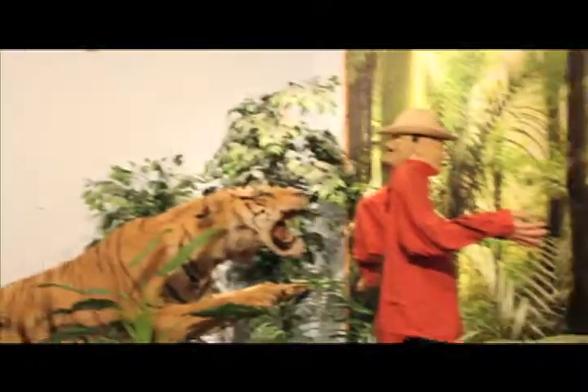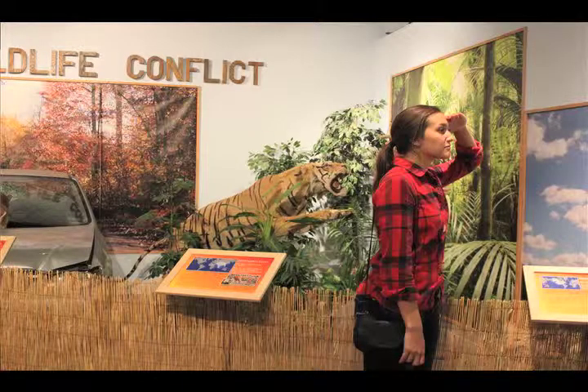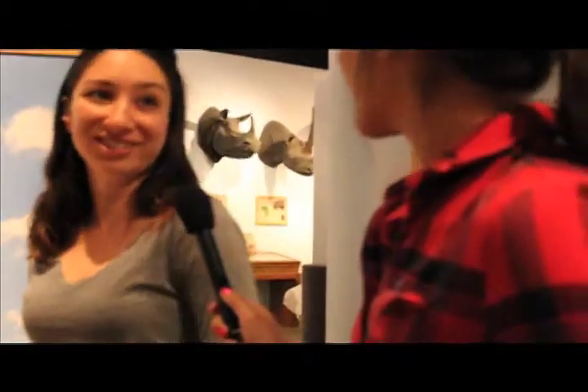Tigers will normally attack from the back because they don't like to attack from the front — they like to sneak up on you. So people in India are actually wearing masks on the back of their head so they have a face in front and a face in back for protection. But tigers have kind of adapted to that too, where they now attack from the side, so they've gotten smarter as well.